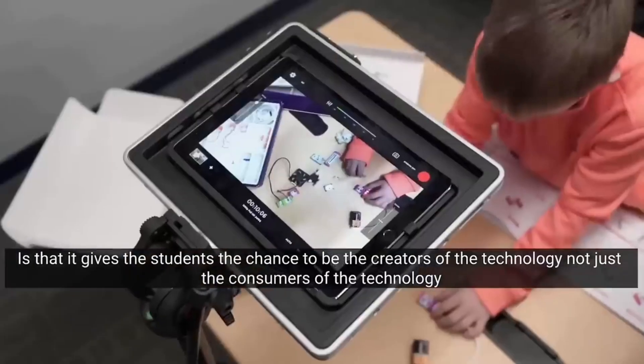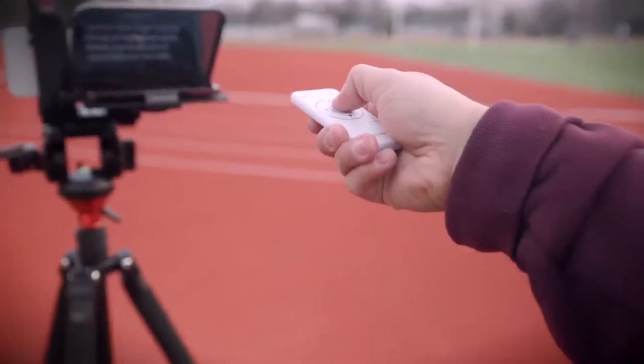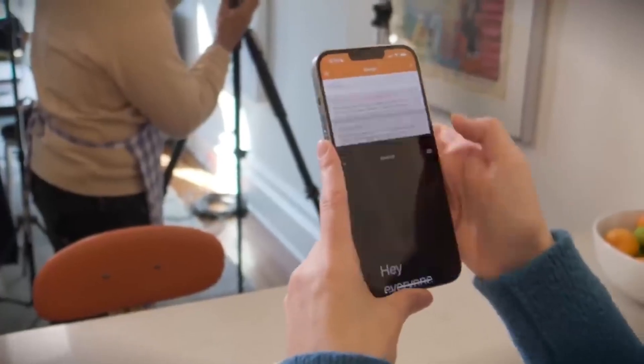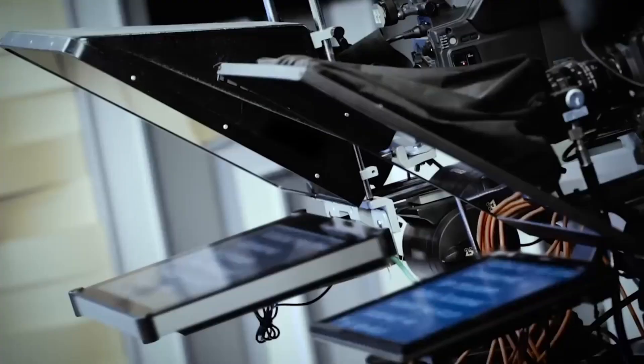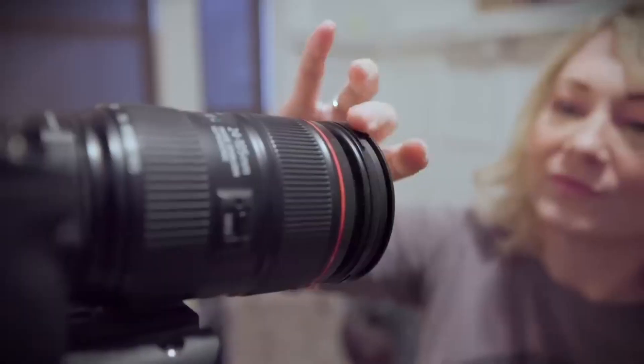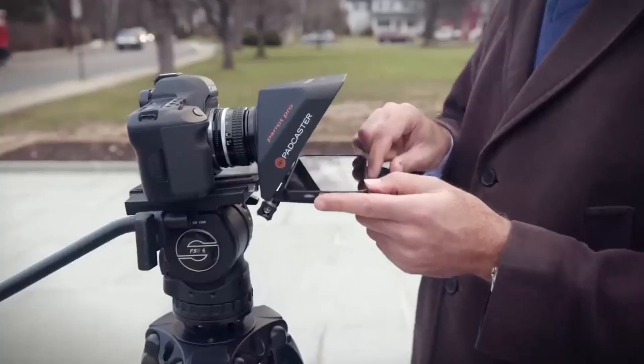The dedicated app helps with settings, allowing adjustments to font, scrolling speed, and field settings. Files and scripts can be easily stored in the Dropbox cloud. The package includes 13 mounting rings, a remote control, and a cleaning kit. The price tag is $100.